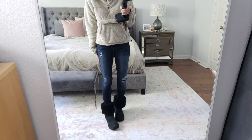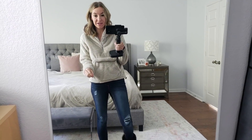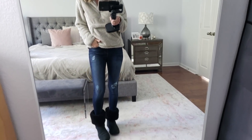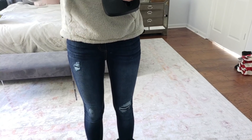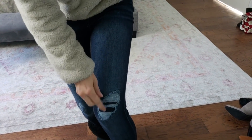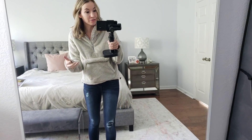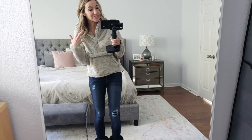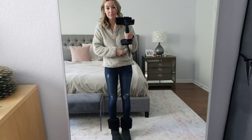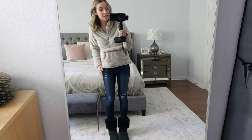First up I'm wearing jeans and a fleece from Walmart, and I am so surprised by these jeans. I've tried jeggings from Walmart before and they've been great, but I'm really surprised by the quality of these. They have distressing in them which is so cute, and they actually have a little piece of fabric underneath the distressing, which is great for winter if you want to wear distressed jeans but don't want your legs to freeze. I'm just wearing regular Ugg boots right now.